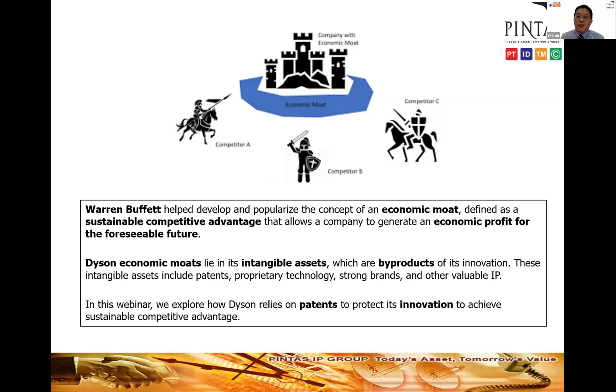What is the economic moat of Dyson? The concept of economic moat was popularized by Warren Buffett, who wouldn't invest in any company that doesn't have one. An economic moat is something that gives a company a sustainable competitive advantage to make profit for the foreseeable future. Dyson's economic moat lies in its intangible assets — the byproducts of innovation — including its patents, proprietary technology, brand, and valuable IPs. Today we will see how Dyson relies on patents to protect its innovation and achieve sustainable economic advantage.